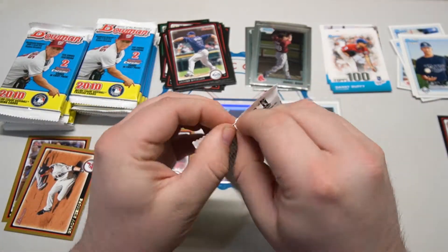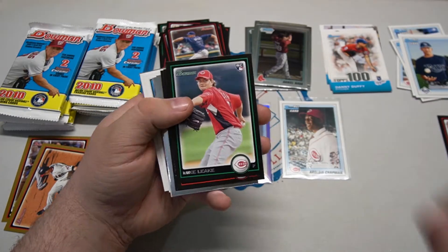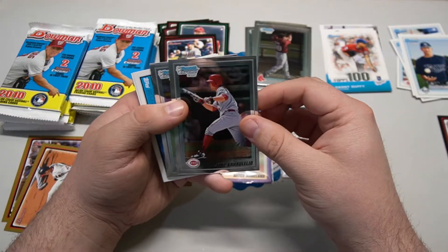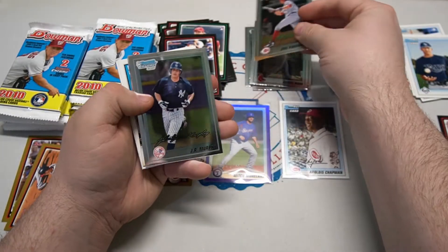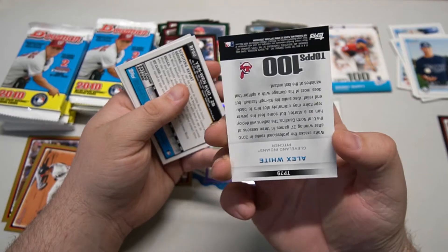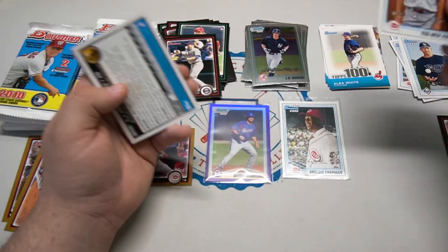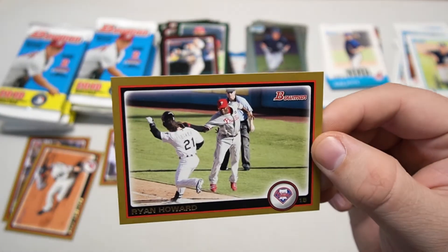Pack four feels like a thick pack. We've got Mike Leake rookie, Michael Kodair, a gold Billy Butler, and our chromes are Jake Calahoe and J.R. Murphy - they are thick! Rich Harden pitched forever, and Neftali Feliz with an Alex White insert. Nothing crazy. Gold is Ryan Howard - look at that, tagging him in the face.